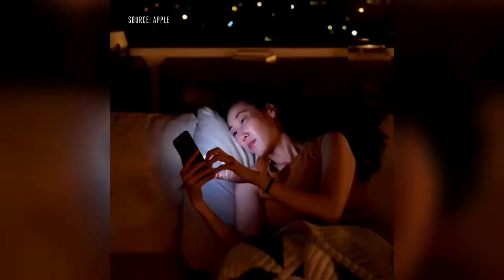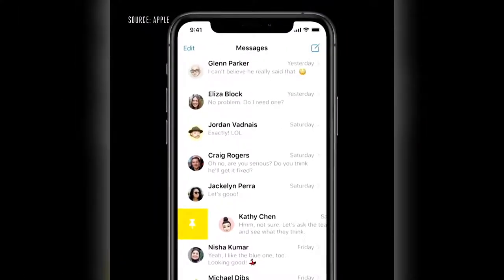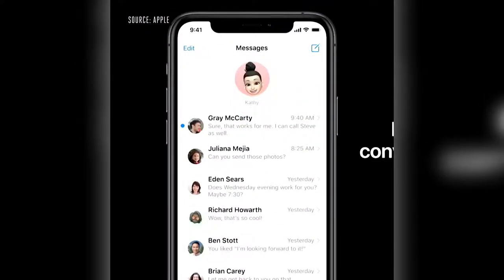Next up, Messages. We're introducing a new way to let you stay connected to your most important conversations by letting you pin them at the top of your list so you can always get to them. You can see messages as they come in with a beautiful animation on the pin.